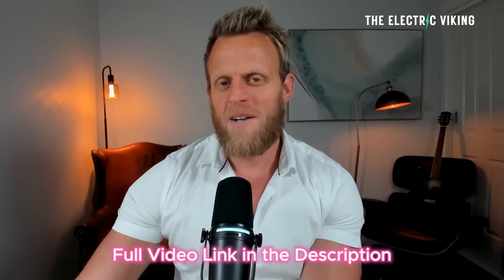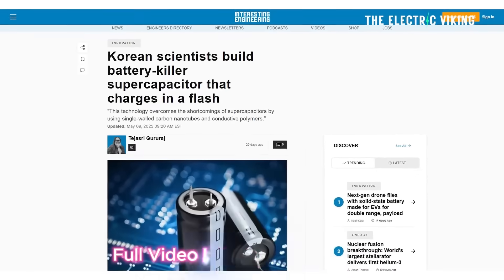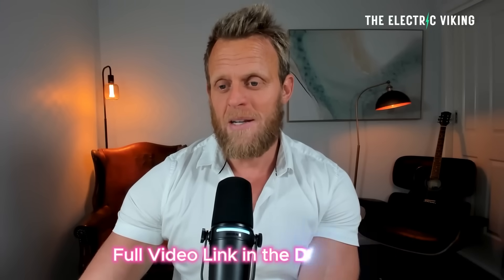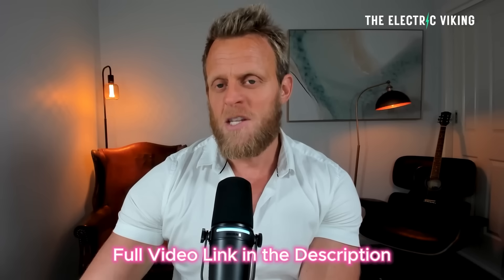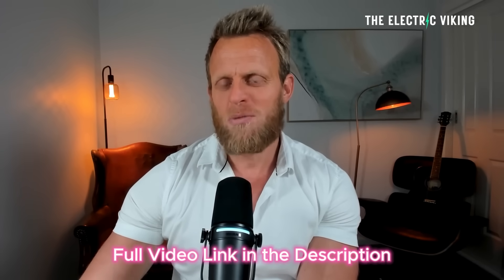Korean scientists have built what they're calling a lithium battery killer. It's a super capacitor that charges in seconds, but this super capacitor has some very unusual properties.